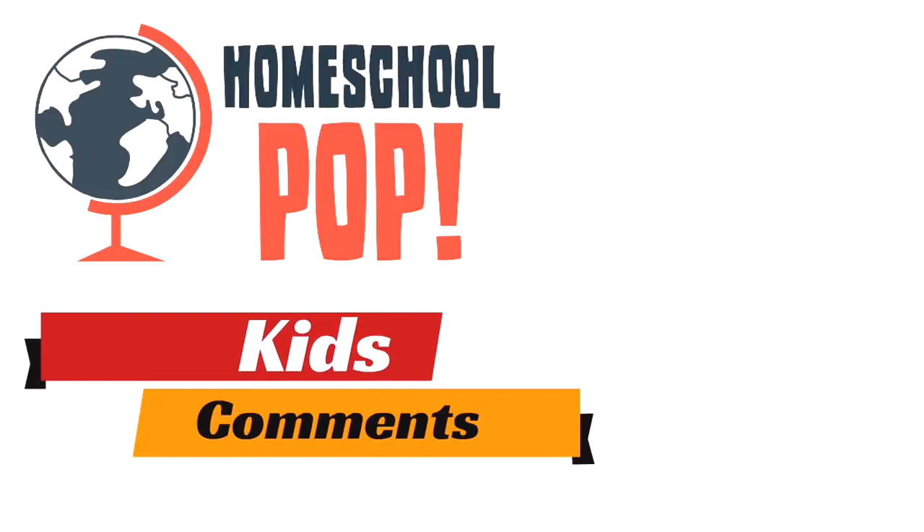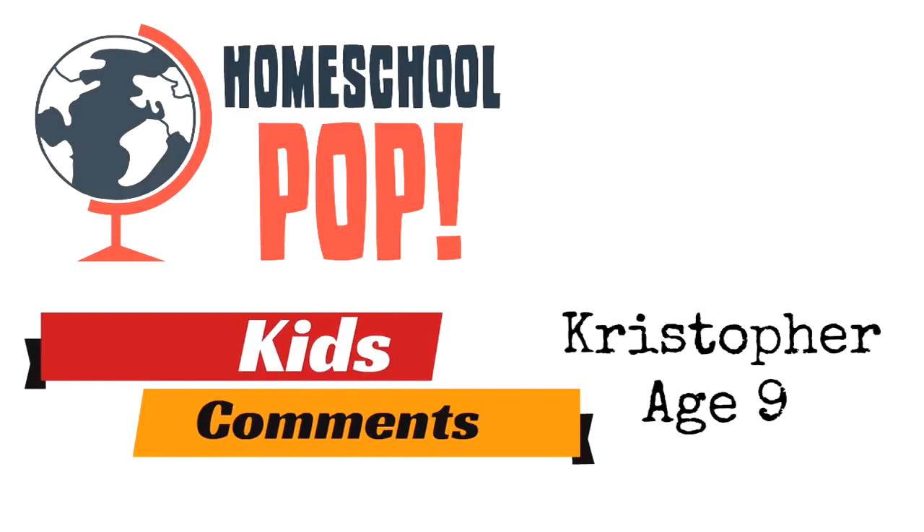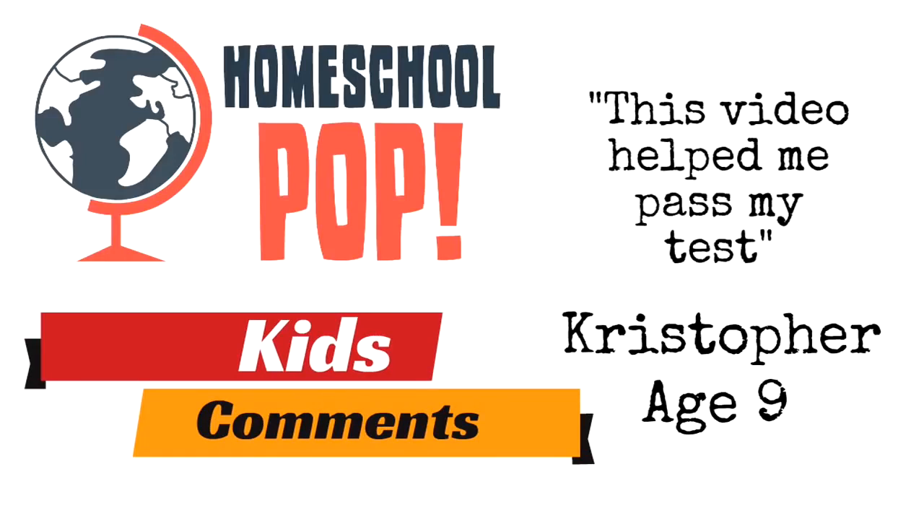But first we want to hear from you. Nine-year-old Christopher watched our sentence fragment video and said, 'This video helped me pass my test.' That is so cool, Christopher — we're so glad it was helpful.